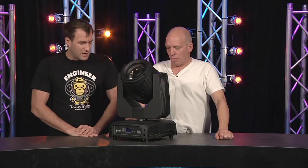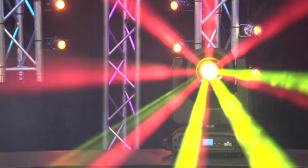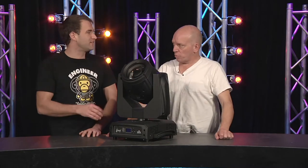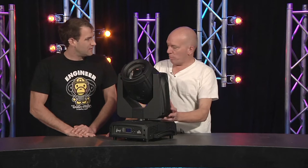It's got 14 different colors plus open in the color wheel, and it's got 17 gobos plus open. I really like the gobos in this — they haven't just gone for the same stuff everyone else does. There are some interesting, different options so you can get some unique looks.